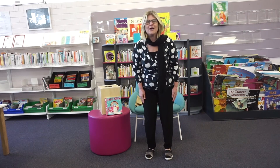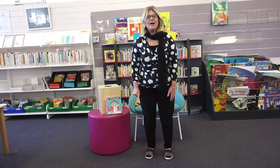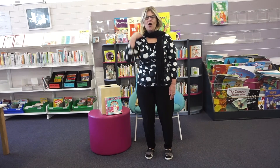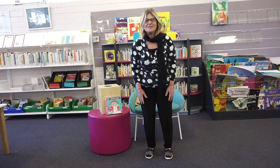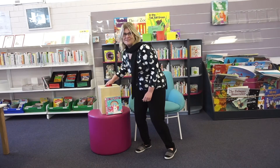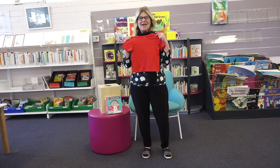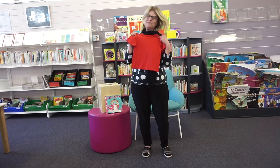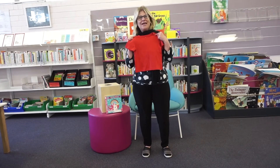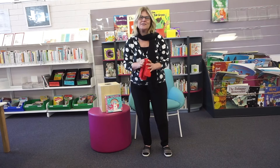If you're wearing black, pat your back! Pat your back — oh, you are so good with all your colors! What color are we going to pull out next? We've got red — that's right! If you're wearing red, shake your head. Fantastic, you are so good at all your colors!